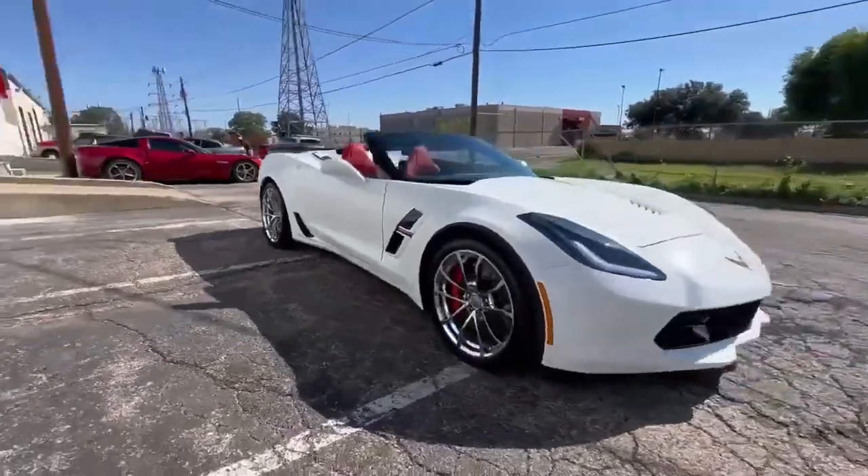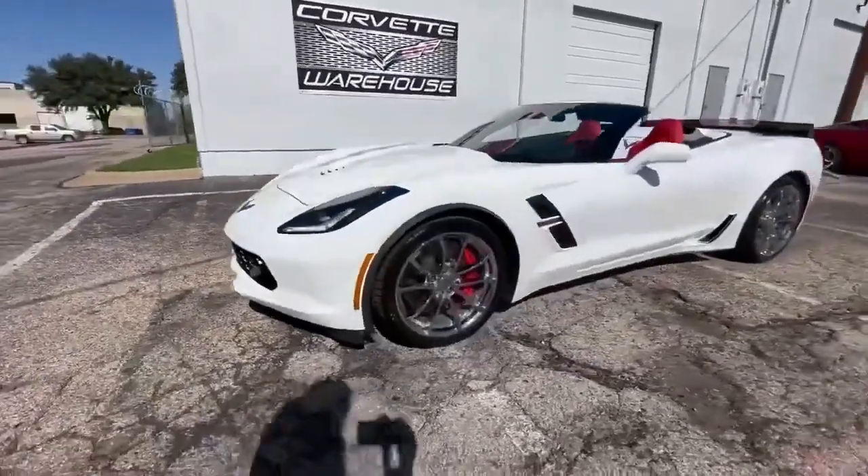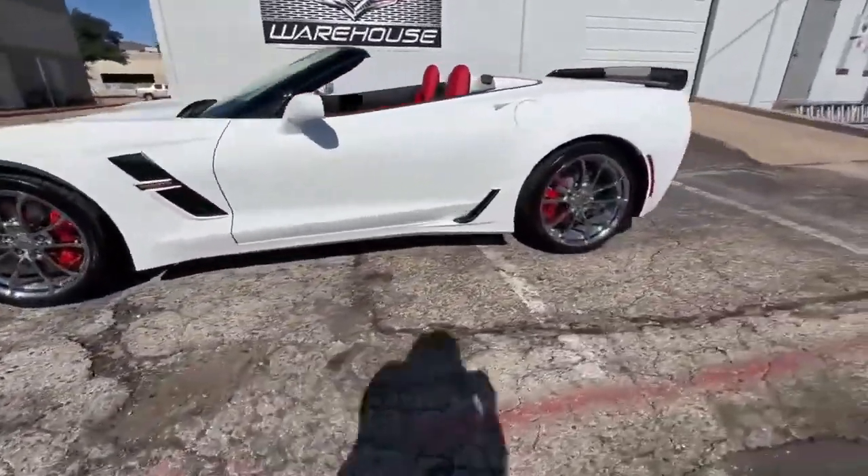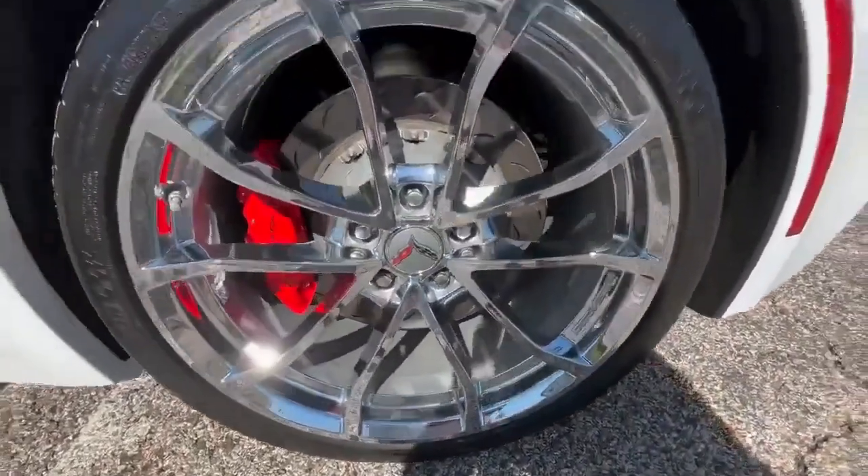With a two-owner history and a perfect Carfax report, this Corvette has been meticulously maintained and is in showroom condition. Financing is available, and all trades are welcome.